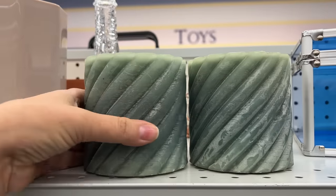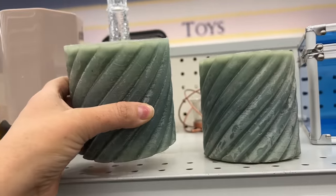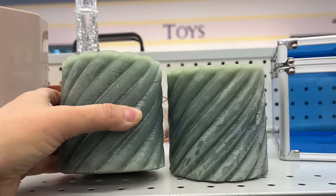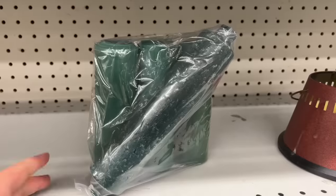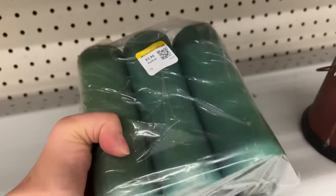I'm going to get this pair of swirl candles. These are $3.99 each and the color on them is fantastic and I love the fact that they have some nice texture to them. I am also going to add this bag of candles to the cart — these are $3.99 for all four candles.